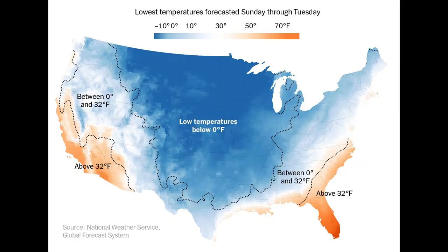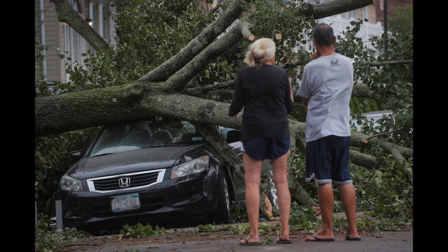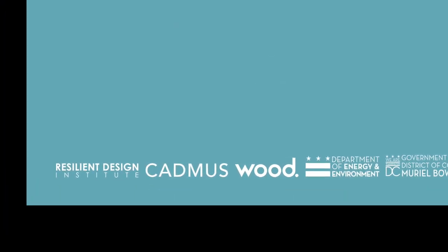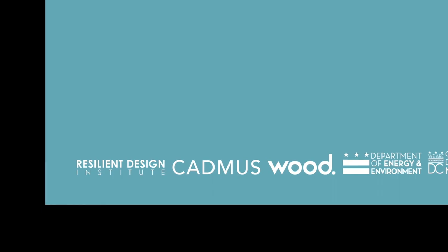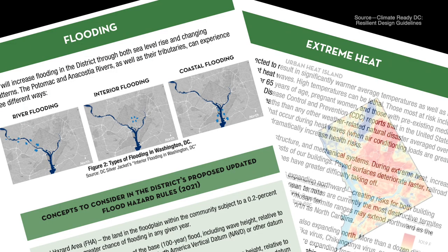The extreme weather events and changing climate have prompted some big cities to establish their own resilient design guidelines. D.C. has their new resilient design principles, and in them they look at heat and flooding. Washington D.C. developed guidelines with the Resilient Design Institute, our source for last year's resilient construction gut checks.